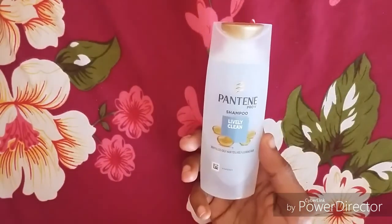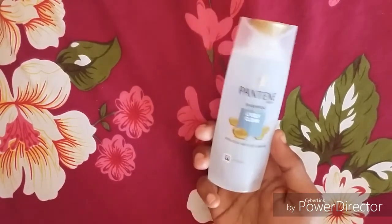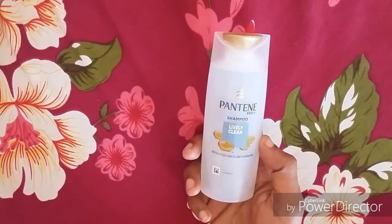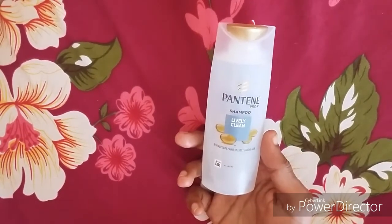This contains SLS. It's a good product for daily use, but that's why I have a negative point about it.